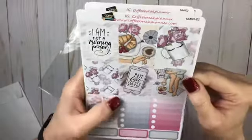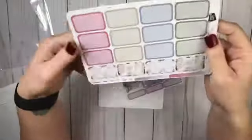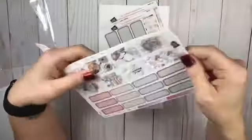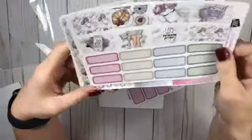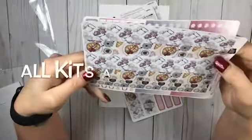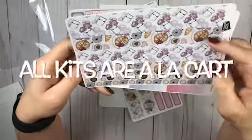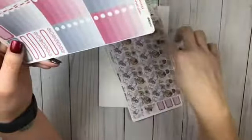There are your full boxes, check boxes, quarter boxes, your half boxes, and some with designs that I love. Your half boxes are also with the designs that I love, and then quarter boxes. They give you so much, y'all. Four — actually five — things of bottom washi or top washi, whichever one you prefer.